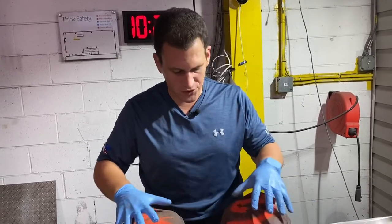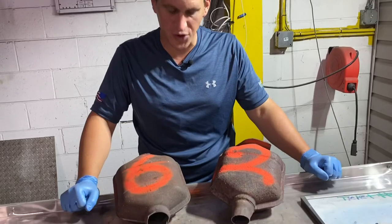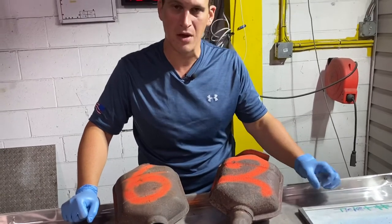Scrappers, Tom from rrcats.com, and today we want to talk about labeling your different catalytic converters. Now as you can see, these two catalytic converters, while they look very much the same, the serial number is different on both of them.